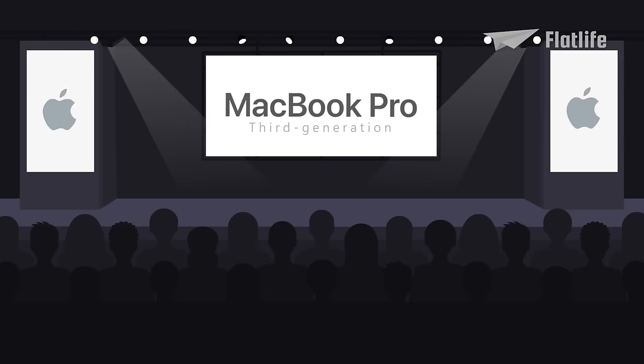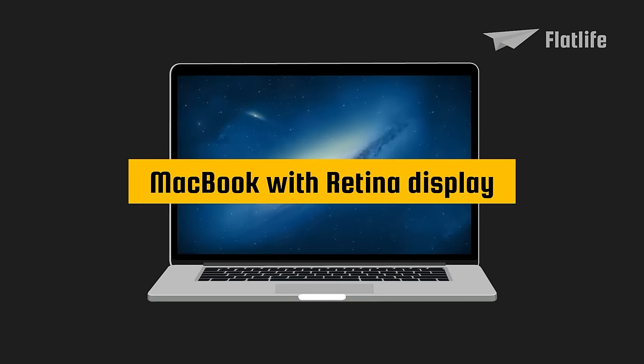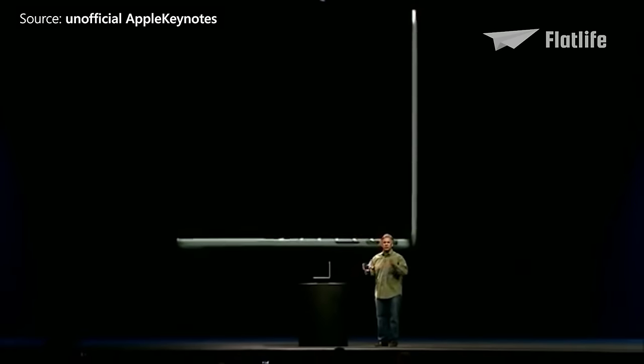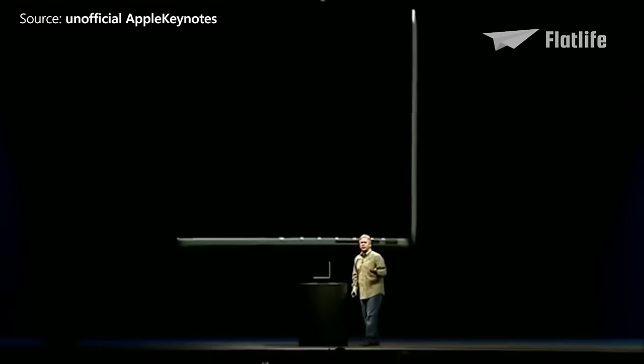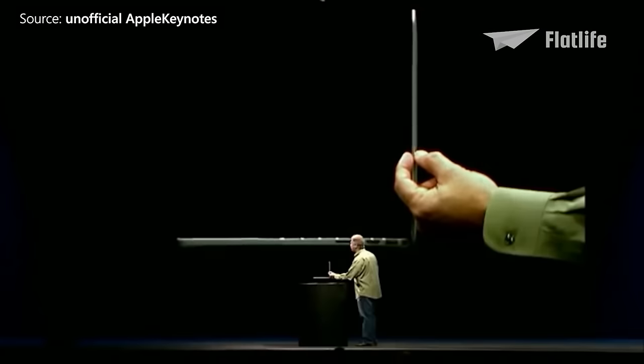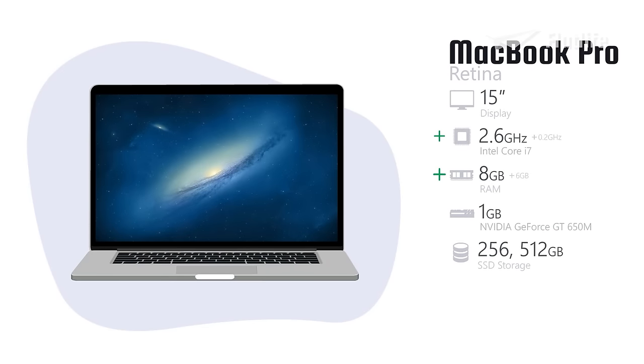The third-generation MacBook Pro was released in 2012, marketed as the MacBook with Retina Display. Besides the high-resolution Retina Display, the third-generation was 25% thinner than its predecessor and it made solid-state storage standard. Another significant improvement was the Intel Core i7 processor, which made it much faster. Other improvements were an impressive 8 GB of memory, a 1 GB video card, and an option for 512 GB of storage.